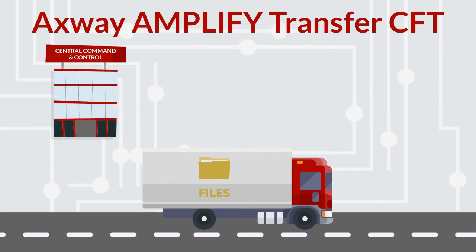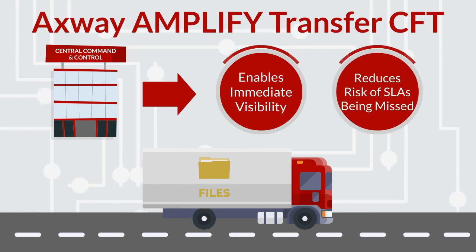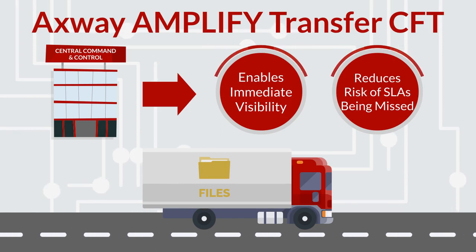It also has a central command and control which enables immediate visibility into file exchange issues or delays and significantly reduces the risk of SLAs being missed.